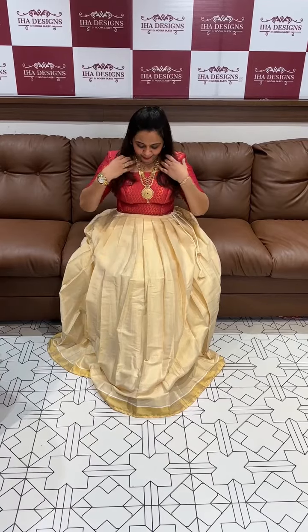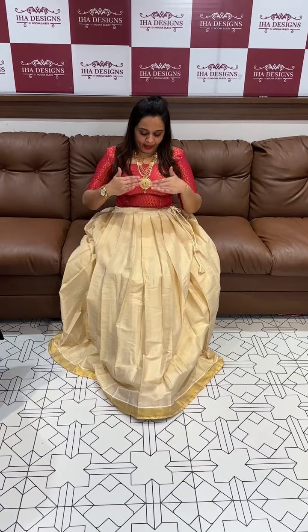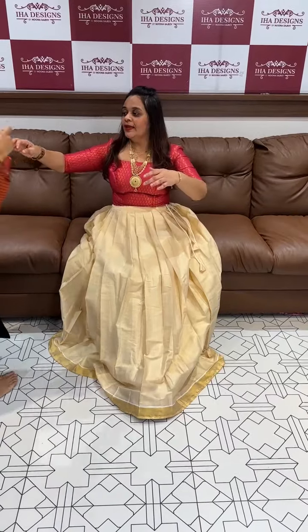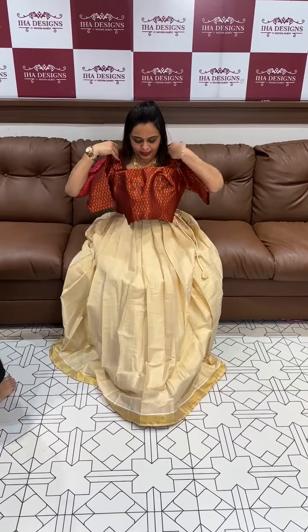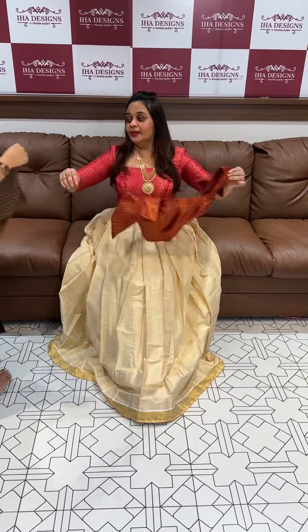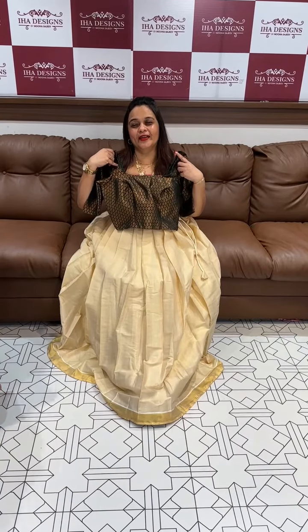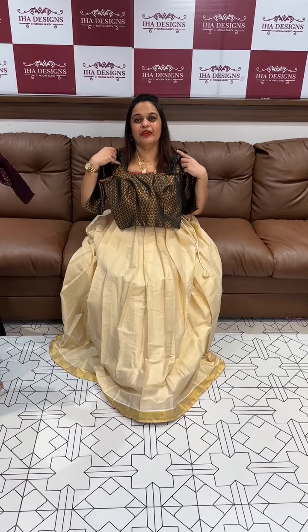The first is a semi-stitched look with beautiful color combinations. All the colors are super cute. The first one is Kerala cream tissue with rani pink. The second one is maroon Kerala cream with deep maroon. And the colors include bottle green every tone.